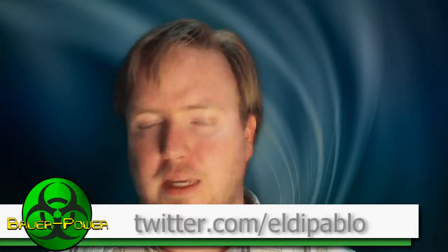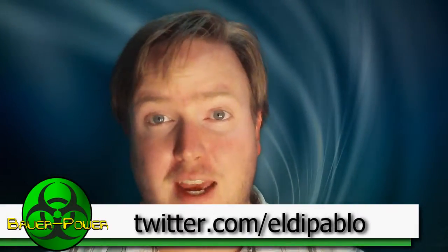Hey, what's up guys? I'm just doing a little camera and mic check. That's right, I got a new camera and a new mic, and the camera's got a mic jack, so I should have a lot better audio.